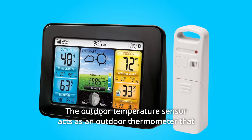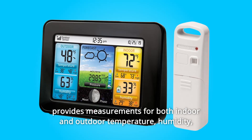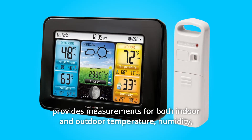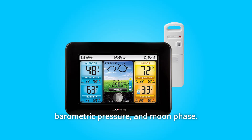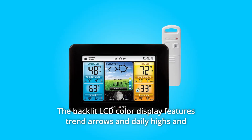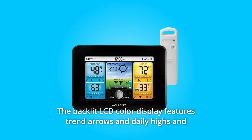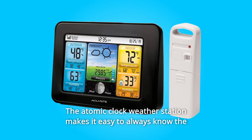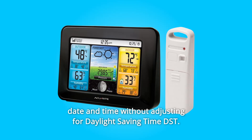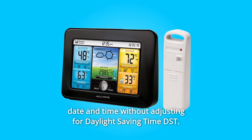The outdoor temperature sensor acts as an outdoor thermometer that provides measurements for both indoor and outdoor temperature, humidity, barometric pressure, and moon phase. The backlit LCD color display features trend arrows and daily highs and lows for temperature and humidity. The atomic clock weather station makes it easy to always know the date and time without adjusting for daylight saving time.